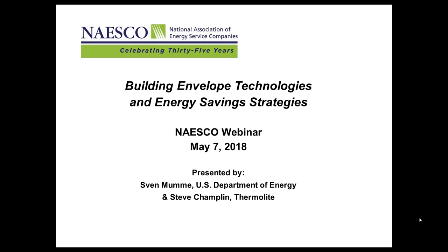Hopefully you all can hear me. I just want to let everyone know we are going to record the webinar, so I will have a link to that recording and the presentations, and I will send that out later this week. If you need an AIA CEU for this webinar, please contact me, Heidi, at NASCO.org.